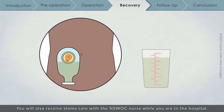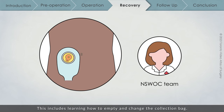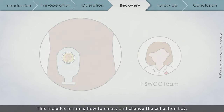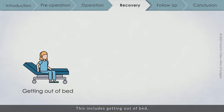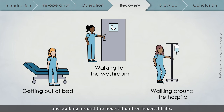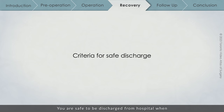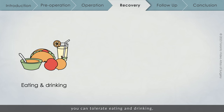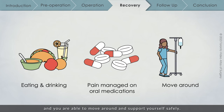You will also receive stoma care with the NSWOC nurse while you are in the hospital, including learning how to empty and change the collection bag. One of the most important things you can do to help speed your recovery is to start moving around on the day after your operation. This includes getting out of bed, walking to the washroom, and walking around the hospital unit or hospital halls. You are safe to be discharged from hospital when you can tolerate eating and drinking, your pain is managed on oral medications, and you are able to move around and support yourself safely.